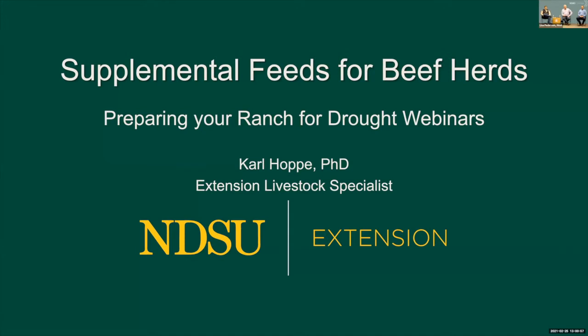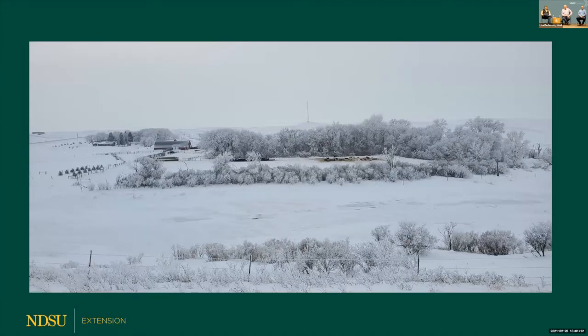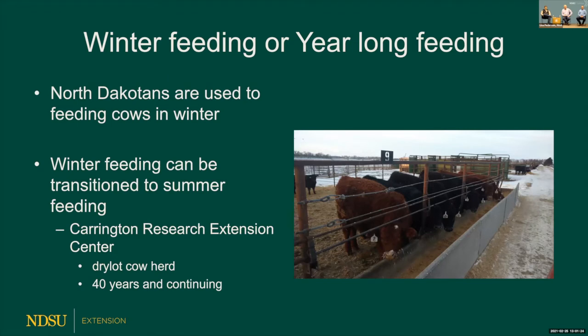Good afternoon and welcome to this webinar on preparing your ranch for drought. I'm Carl Hoppe, Extension Livestock Specialist at the Carrington Research Extension Center. We live in a colder climate and we're used to knowing what feeding cattle is all about. When you look at supplemental feeds, we've searched out different things, but every year is a little different. Feed prices change, temperature, winters, amount of grazing — all changes.